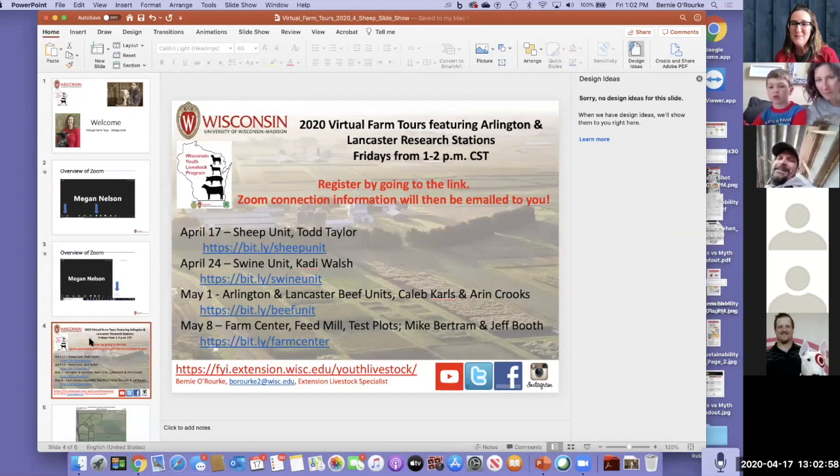Next week, if you're interested in the swine unit, our Katie Walsh will be on board. She'll show you a surgery suite, some baby pigs, and quite a bit of other things. Following that will be the beef units in Arlington and Lancaster — there should be plenty of baby calves running around. Then the farm center will be the last one we'll host during this time. I'm just going to show a map Todd sent me so you can see what the sheep unit looks like from an aerial view.